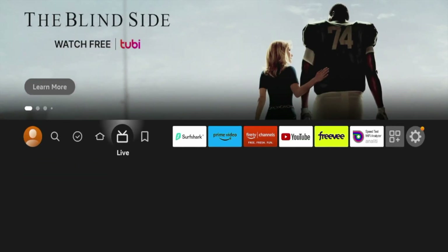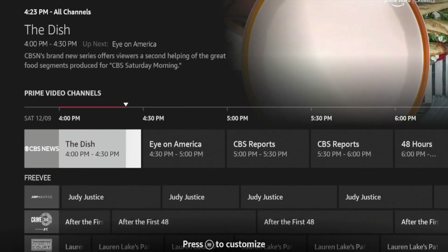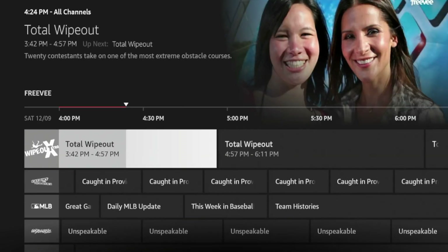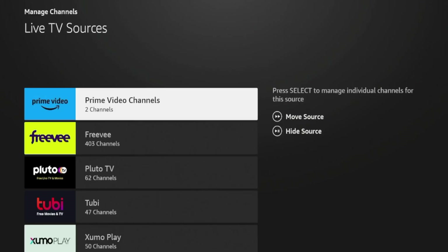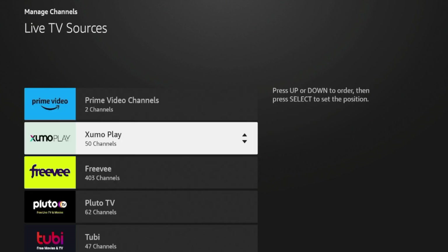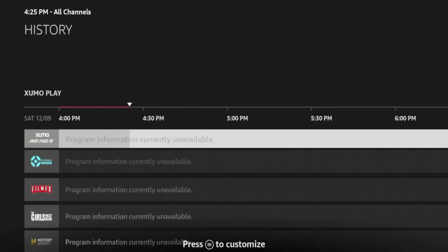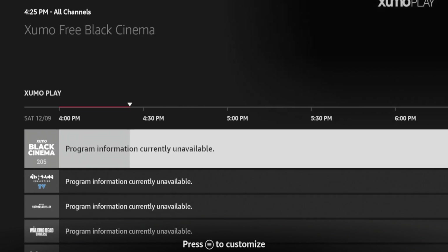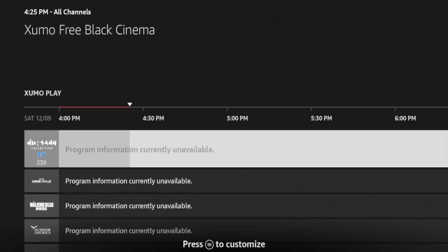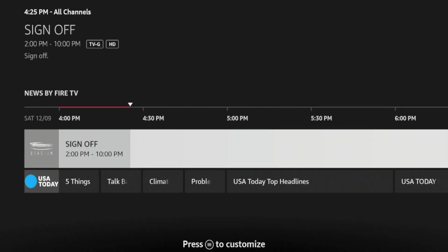Now let's say I go back to my home screen, hover over Live, and click Guide — I should see Zumo Play channels in here. If I want to filter by Zumo Play, I can click the options button to customize and click Manage Channels. If you click Move Source, you'll see at the bottom it says press select to manage individual channels for the source. So if I hover over Zumo Play and click the forward button, I can toggle it up and down. I'll toggle Zumo Play to the top, press OK, and click Back — these first options on my EPG now reflect Zumo Play channels like Zumo Action, Zumo Cinema, Zumo TV, etc. That is how you customize the electronic program guide and put your preferred channels up top.